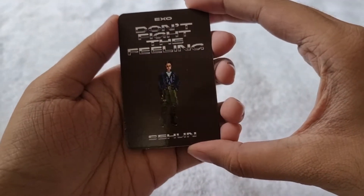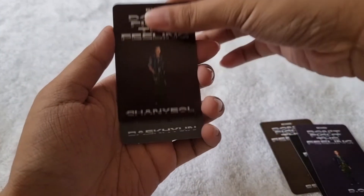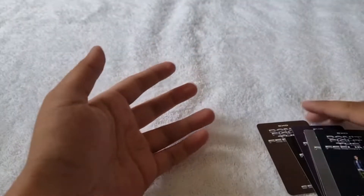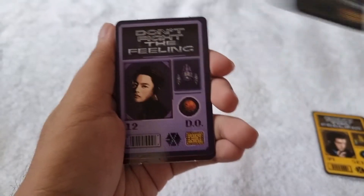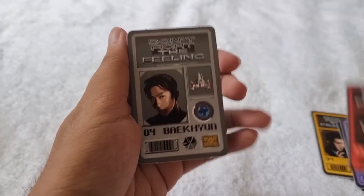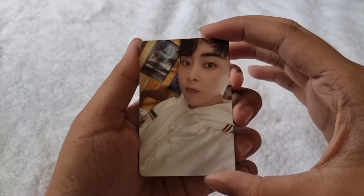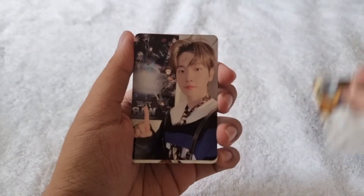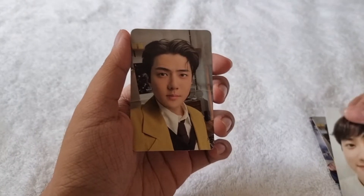Here are the character cards — Sehun, Kai, D.O., Chanyeol, Baekhyun, and Xiumin — and here's the front of each. For the photocards we got random 1 out of 6 per version, so we pulled Xiumin, Baekhyun, D.O., Sehun, and we got some duplicates of D.O. and Sehun.